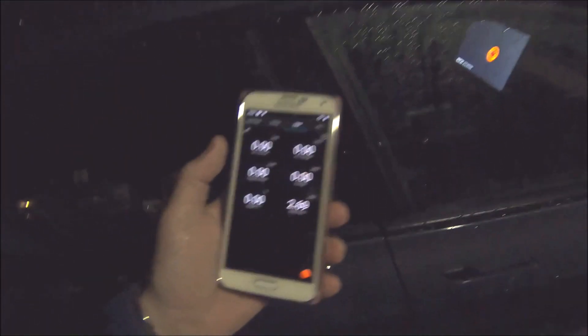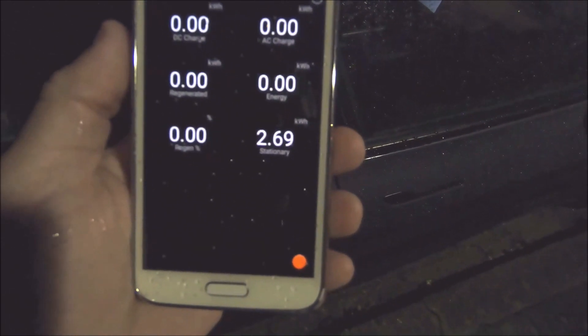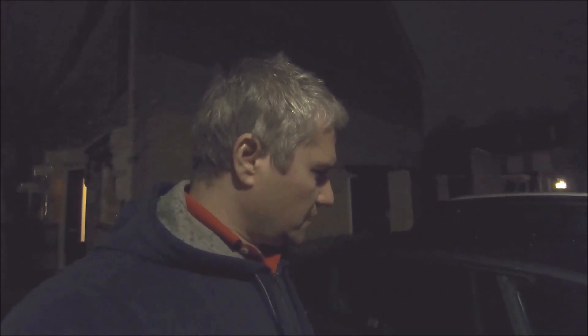Looking at the energy drawn so far — it says close to 2.7 kilowatt-hours in 12 hours. The temperature was around 6 degrees during the day and now it's getting colder. I'll leave the car again tonight and check again tomorrow morning.